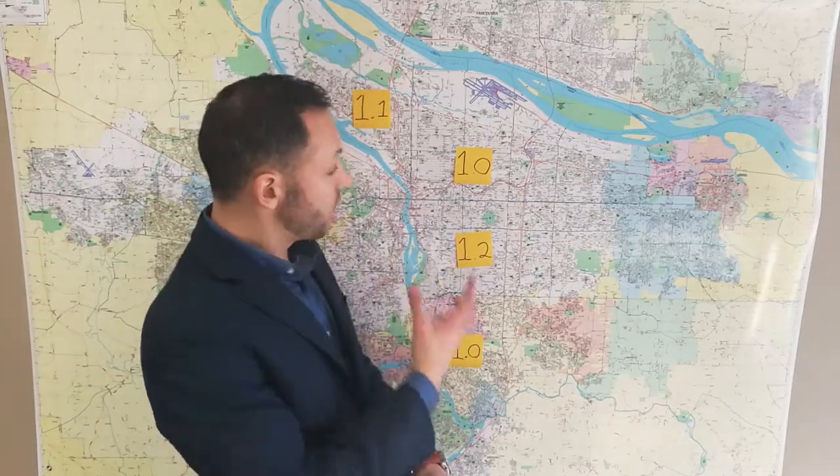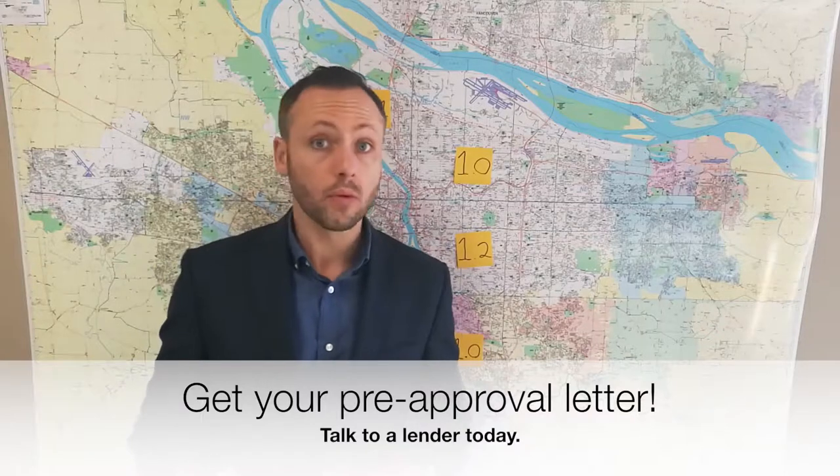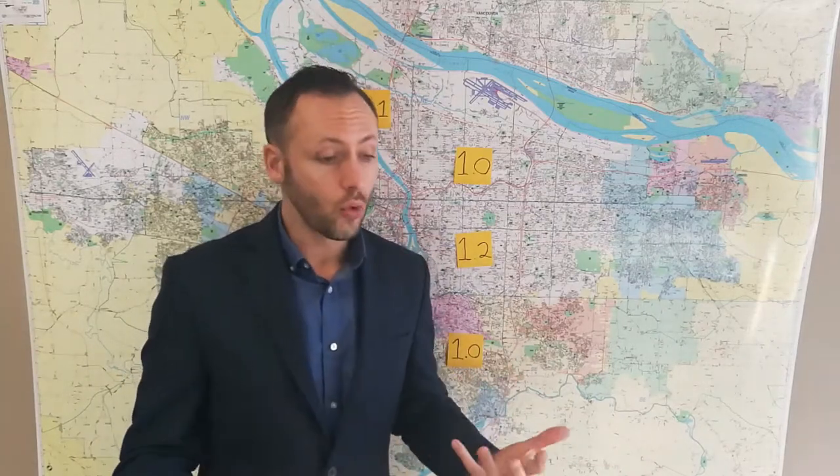And if you're a buyer, what does this mean for you? It means that you have got to be ready to compete with other buyers out there on the market for very low, relatively low inventory. One of the best ways to do that is to talk to a lender right away and have your pre-approval letter in hand, so that when you find that home that you know is just right for you, you're ready to pull the trigger, put that offer in, knowing that you're already pre-approved for that amount. I'm Alex Roy, trusted realtor and listing marketing specialist for John L. Scott in Eastside Portland — have a great day.